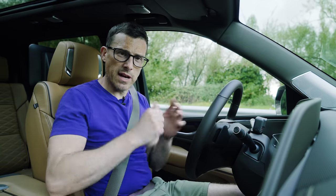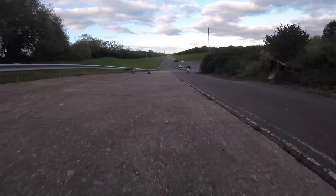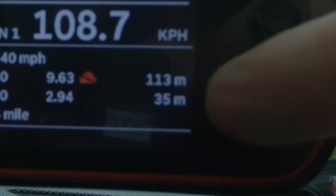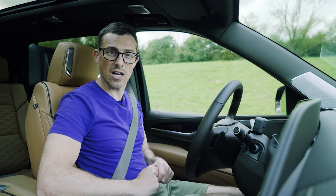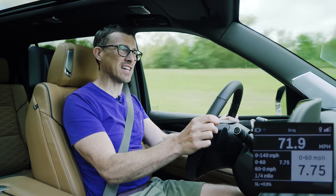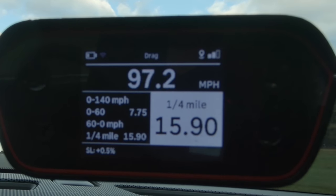A few more tests — first, a brake test from 60 miles per hour. Full emergency stop using specialist timing gear. It took 35 meters to come to a complete standstill, which actually isn't too bad. Next up, the acceleration test — 0 to 60 miles per hour and a standing quarter mile. It's not the quickest off the line: 0 to 60 in 7.75 seconds, and the standing quarter mile in 15.9 seconds.